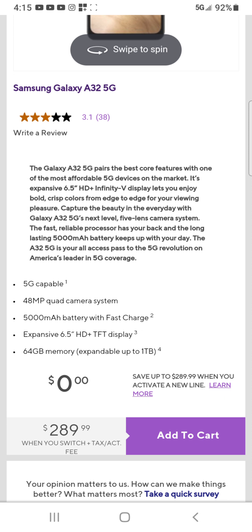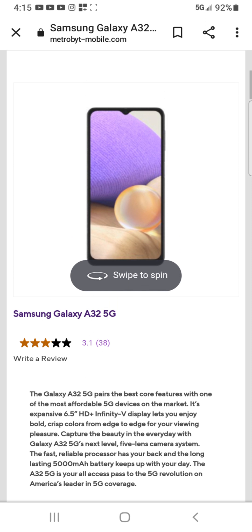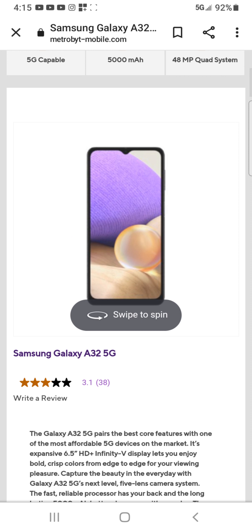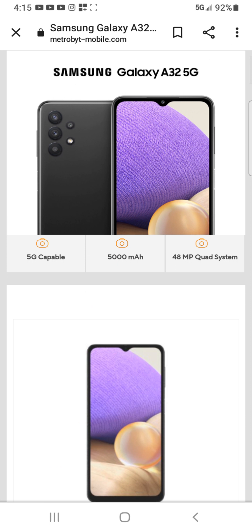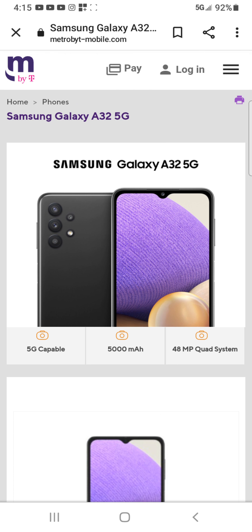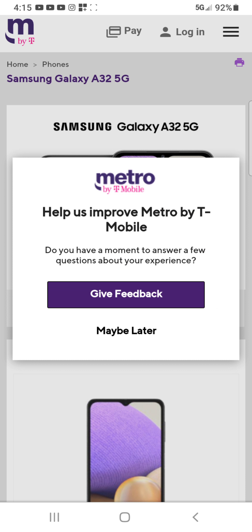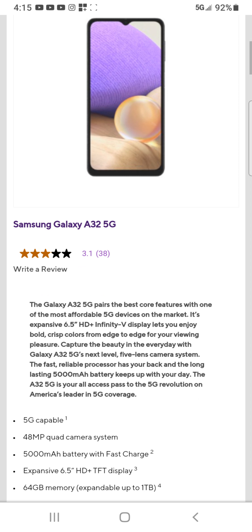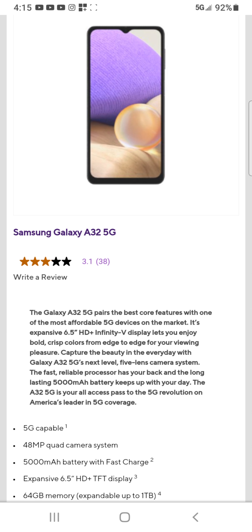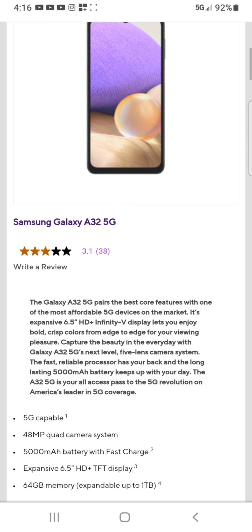It is 5G capable, so that's another reason I switched. They gave it three stars out of five — it depends what you want it for. It does have a decent camera, not too great. I'd probably give it two or three stars. If you're looking for something cheap but you can watch videos and stuff, then it's pretty good.